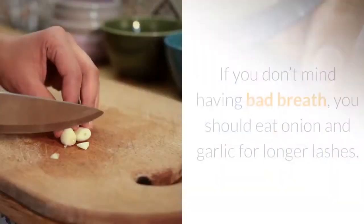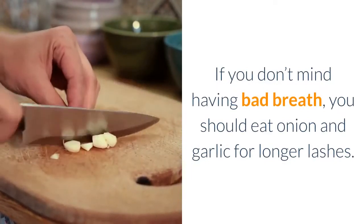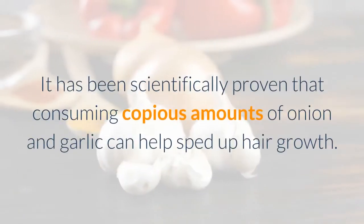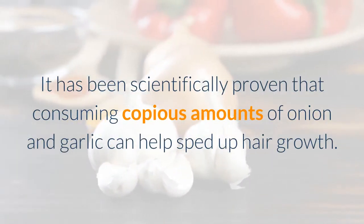Eat onion and garlic. If you don't mind having bad breath, you should eat onion and garlic for longer lashes. It has been scientifically proven that consuming copious amounts of onion and garlic can help speed up hair growth.